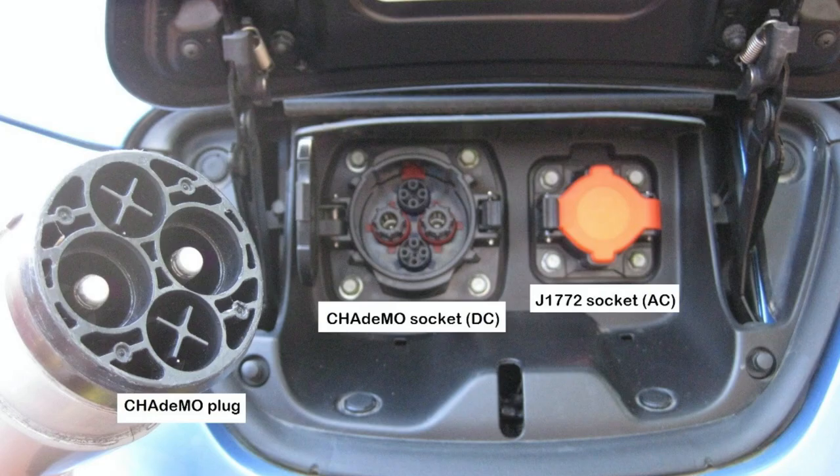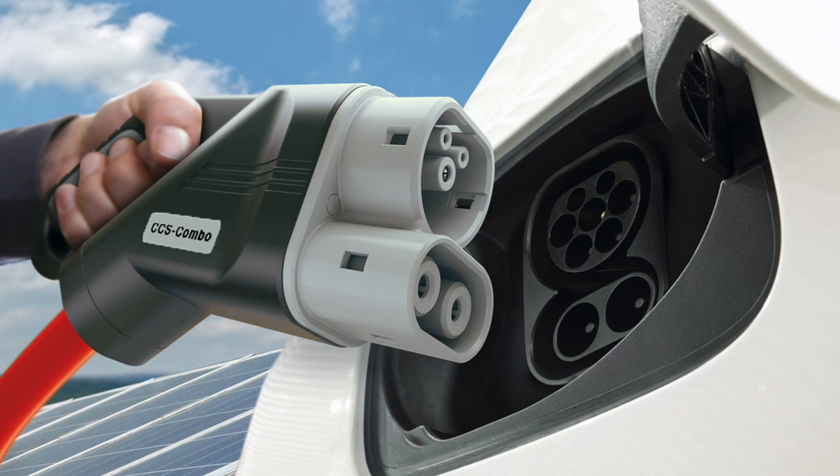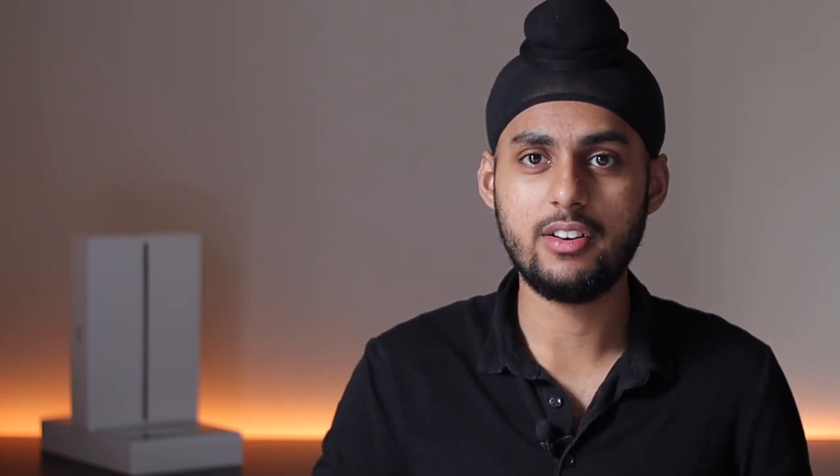CHAdeMO is one that's really outdated now and it's actually going to probably be phased out as the vehicles get older and die off. Every new car — except for the Lexus, something like a 300E — they're bringing out a CHAdeMO plug on their 2020 Lexus SUV. Terrible idea, because the whole world is switching to CCS. That is the new standard of charging. Even Tesla is adopting that standard in Europe.